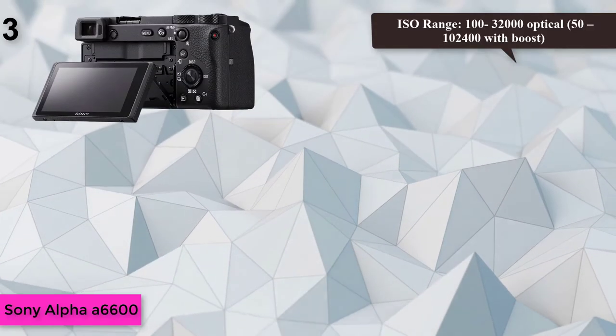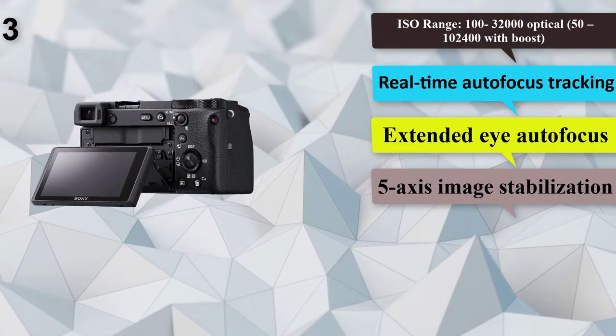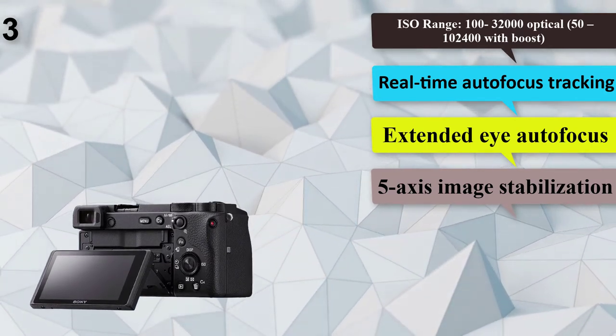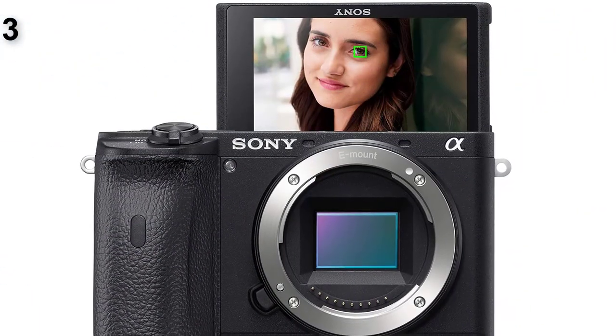Number 3: Sony Alpha A6600. Megapixels: 24.2 APS-C CMOS. Lens type: interchangeable. ISO range: 100–32,000, extended up to 102,400. Real-time autofocus tracking, extended eye autofocus, 5-axis image stabilization.